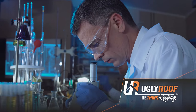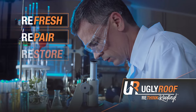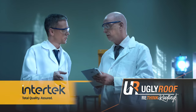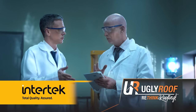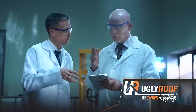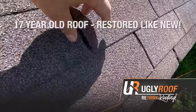But you don't have to take our word for it. UglyRoof's refresh, repair, and restore shingle rejuvenation process was put to the test. Intertech, a global leader in materials testing, completed an independent inspection of our product and verified that we had successfully restored a 17-year-old plus roof close to new conditions.